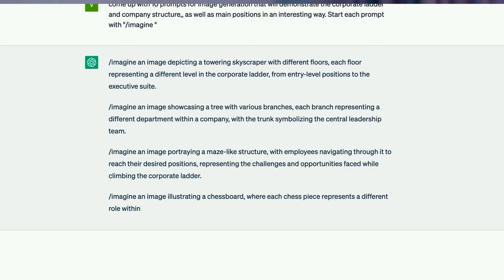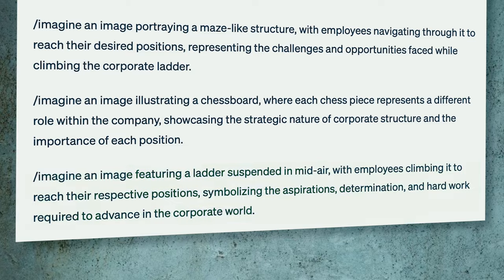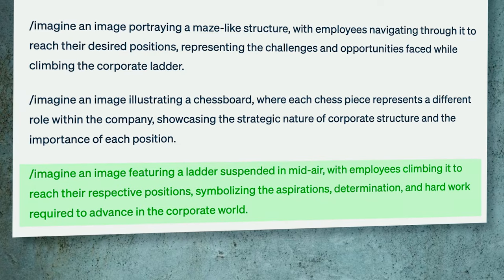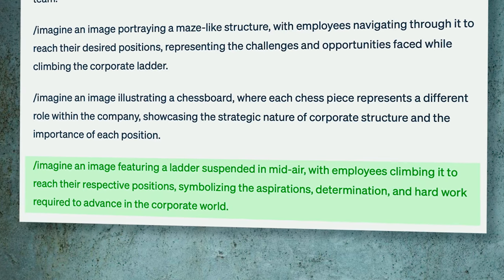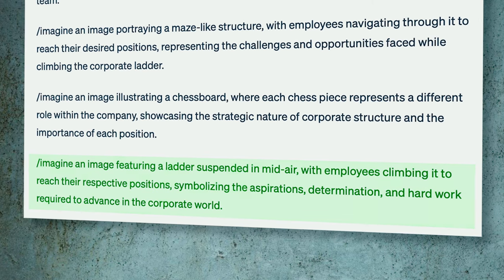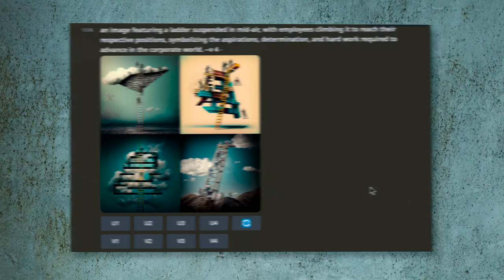I'll also ask it to start each prompt with 'Imagine.' The list is ready, and the last idea seems the most appropriate: an image featuring a ladder suspended in mid-air with employees climbing it to reach their respective positions, symbolizing the aspirations, determination, and hard work required to advance in the corporate world. I head to Discord, copy and paste the prompt, wait a few seconds for processing, and here are 4 variants. I think this came out pretty good — the images are detailed and both AIs did a good job.